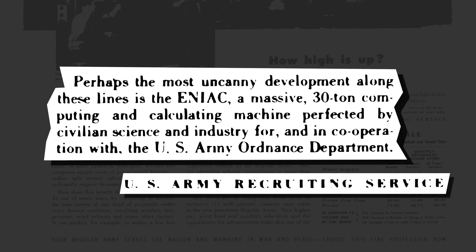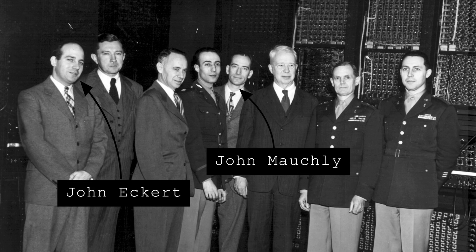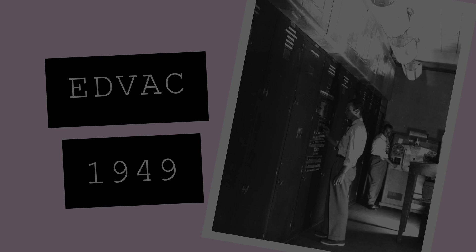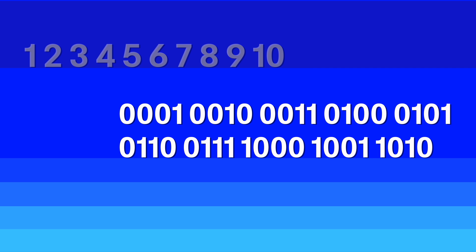Overall, it was met with huge critical acclaim, despite being challenging to programme for. The inventors of ENIAC, John Mauchly and John Eckert, proposed a successor shortly after called EDVAC, or Electronic Discrete Variable Automatic Computer. Unlike ENIAC, which used a decimal representation for numbers, EDVAC used a binary representation, making data storage much more compact.